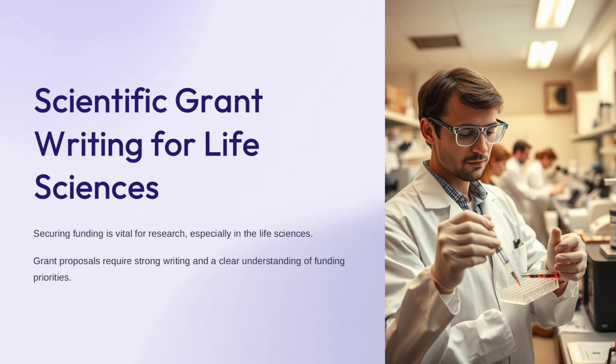Welcome to our channel. In today's presentation, we will share on scientific grant writing for life sciences. This is an important topic as securing funding is critical for research, especially in the life sciences field. Crafting successful grant proposals requires strong writing skills and a clear understanding of funding priorities.